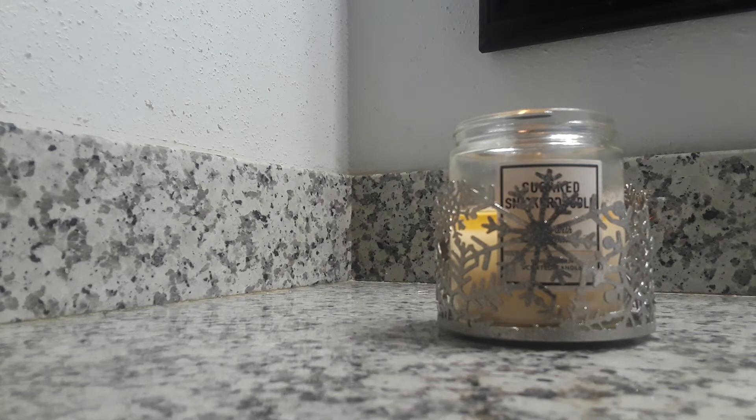Hi, welcome back to the channel. This is Tia. Today I have a Bath and Body Works outlet haul. I did post a video of the outlet walkthrough, so please go back and look at that video if you want to see everything that they had in the outlet.